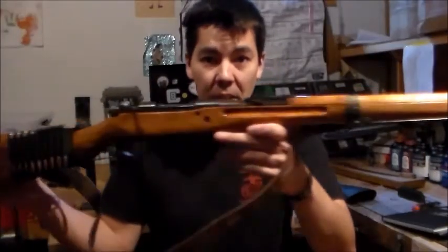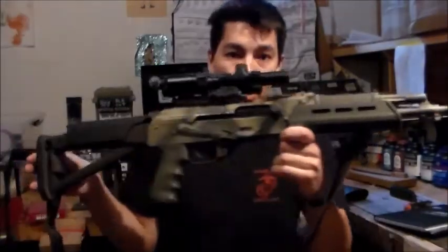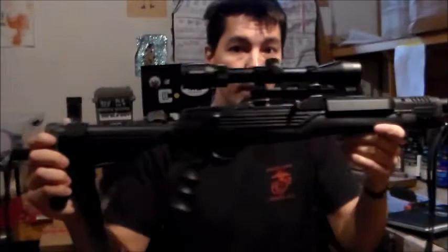Japanese Type 99, Arisaka, K11 Swiss. Orban Works AK-74, DDI AK-47, Ruger Mini 14.